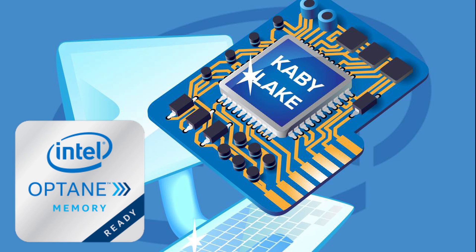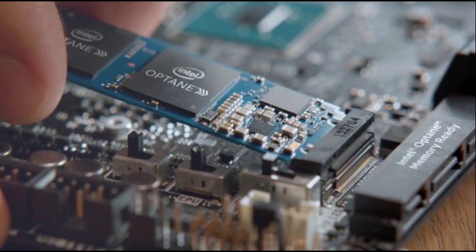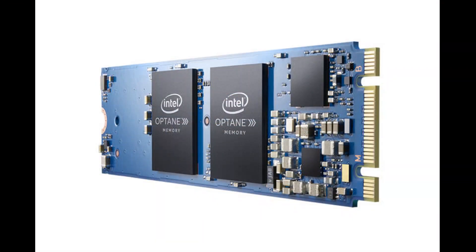Such as Intel Kaby Lake, it is not backward compatible with the previous generation of Intel or AMD motherboards and CPUs, such as Intel 100 series motherboards. As we speak, Intel has already started shipping 16 GB and 32 GB Optane memory modules.